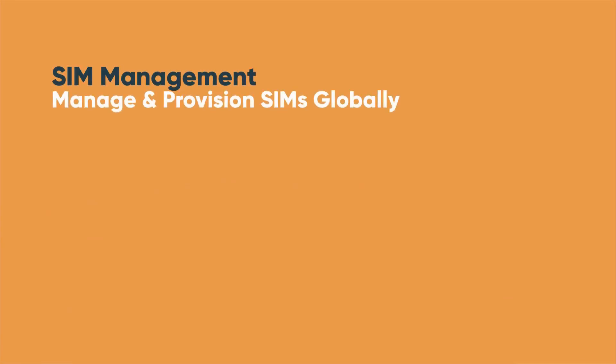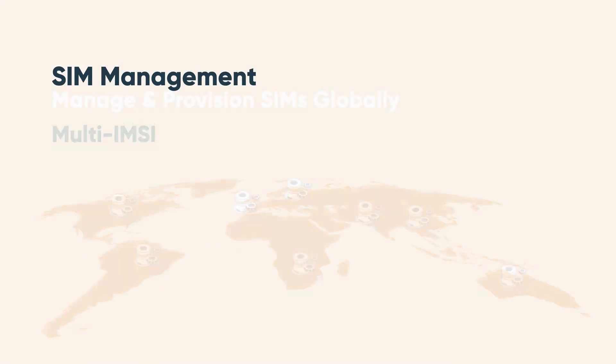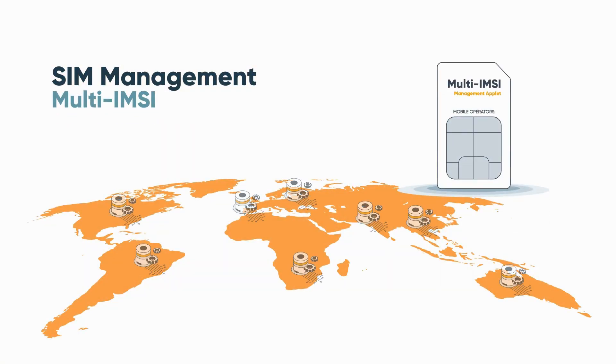FlowLive makes managing, configuring, provisioning, and controlling SIMs globally as easy as possible. Our patented SIM technology makes it possible to host multiple carrier profiles, or IMSIs, on the same SIM, simplifying your logistics and supply chain operations.